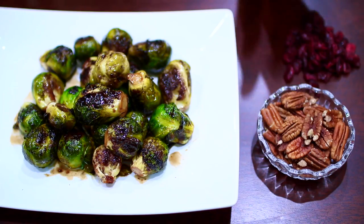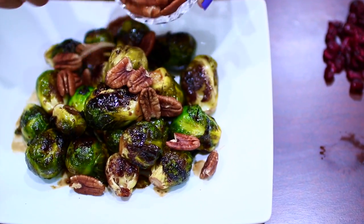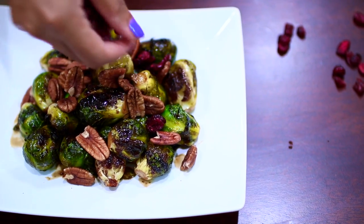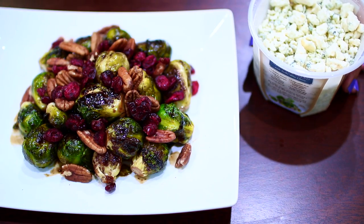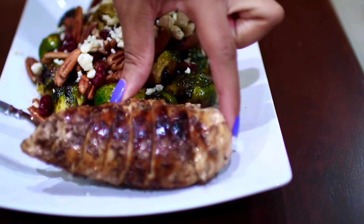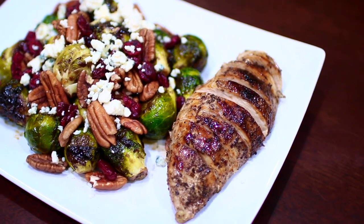Now it's time for the good part. I topped my Brussels sprouts with some pecans, added some dried cranberries, and I also added some blue cheese. I served this with some leftover grilled chicken, and this dinner was very easy to put together and seriously delicious.